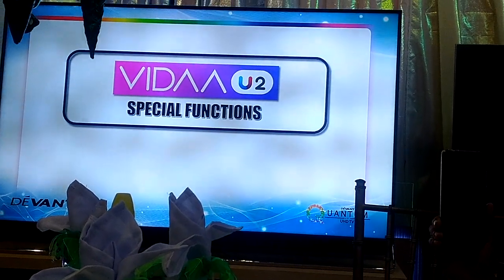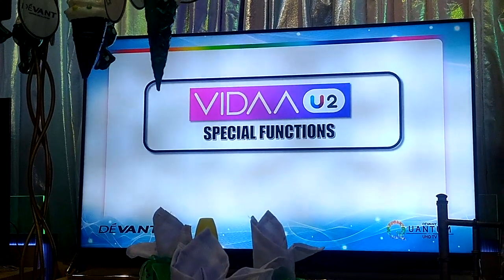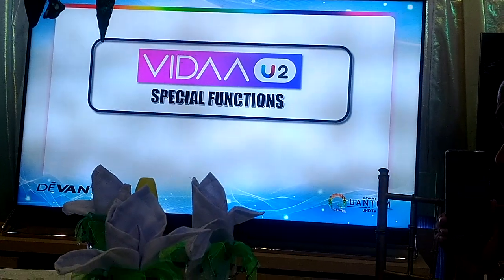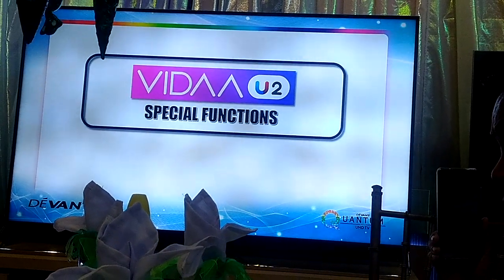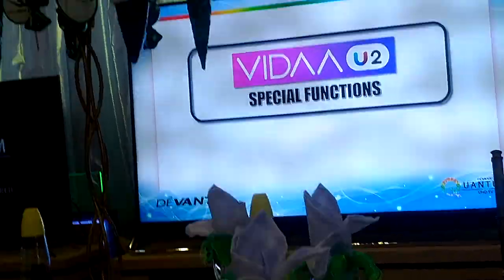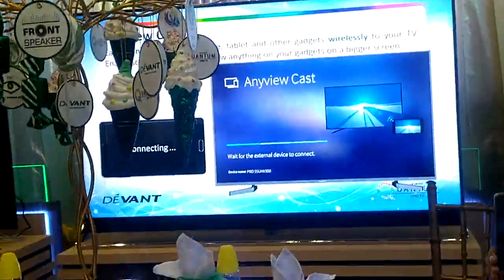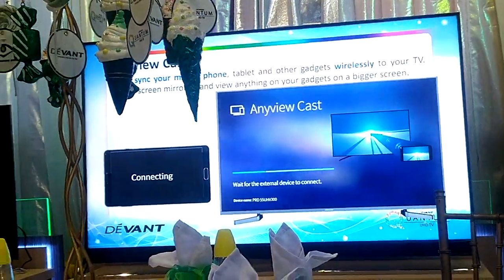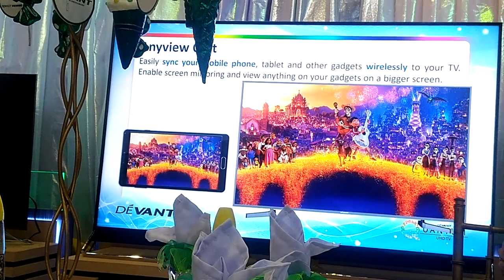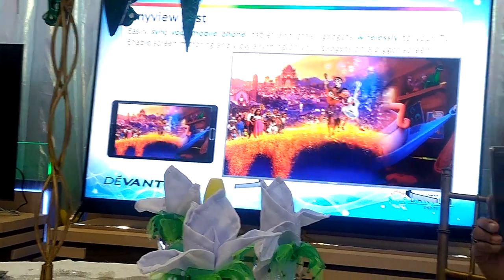That's all about the quantum functions of the Devan UHD TV. Aside from being a quantum ultra-HD TV, it's also a smart TV powered by Vida YouTube. I'll discuss just two features. The first function is called AnyViewCast — you simply sync your mobile phone and whatever's on your mobile phone you can see on the TV, wirelessly. That's the AnyViewCast technology.